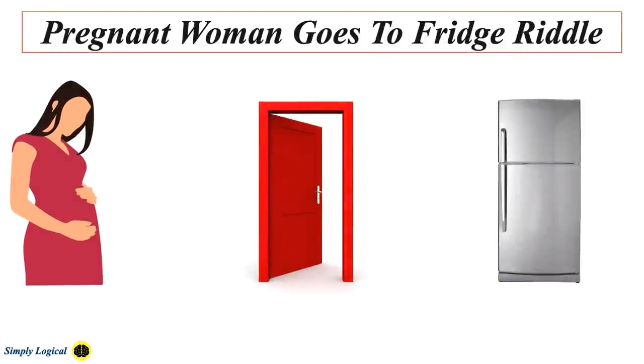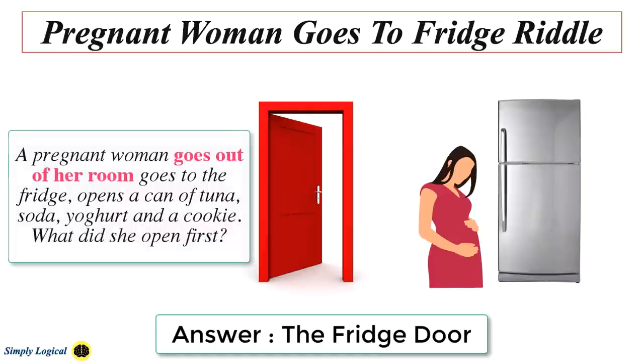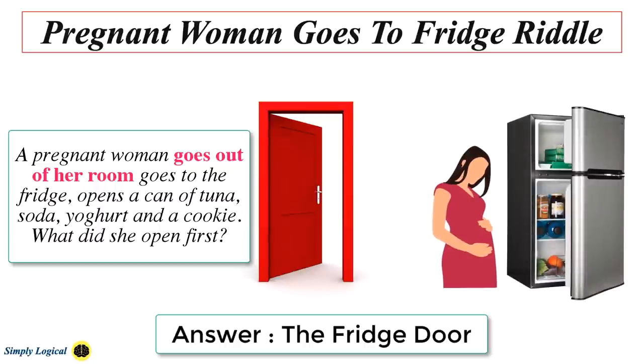The answer to this riddle is: she opened the fridge door first. Many people argue that she opens her room's door first, but it doesn't explicitly say she opened her room door — just that she goes out of her room. By listing the food items individually, it invites you to think which food you would naturally eat first. However, she would have to open the fridge to get to some of the items. Some have argued she opens her eyes first, which is an interesting take as she would likely blink on her journey from room to fridge. The most accepted answer is: she opened the fridge door first. Do share your answer in the comment section.